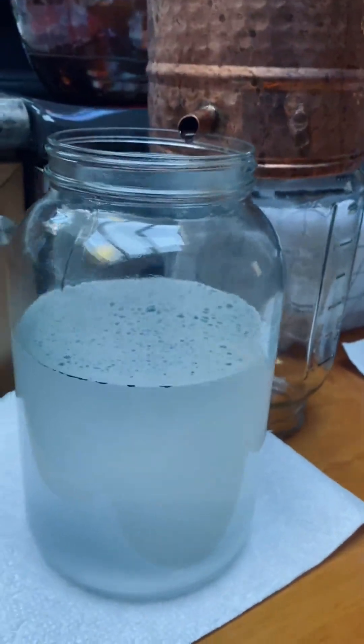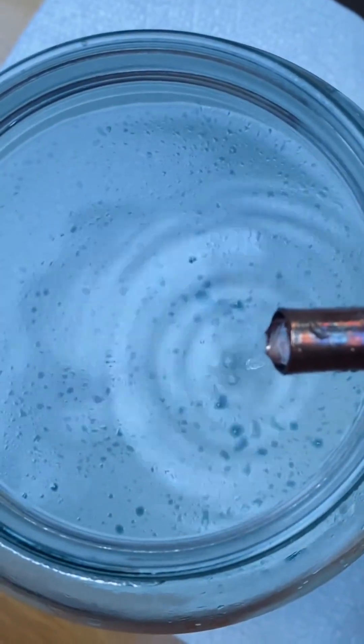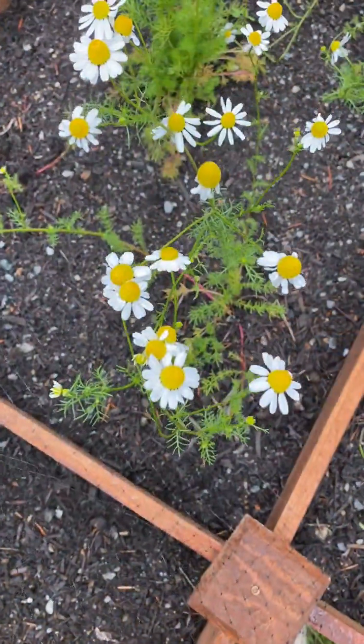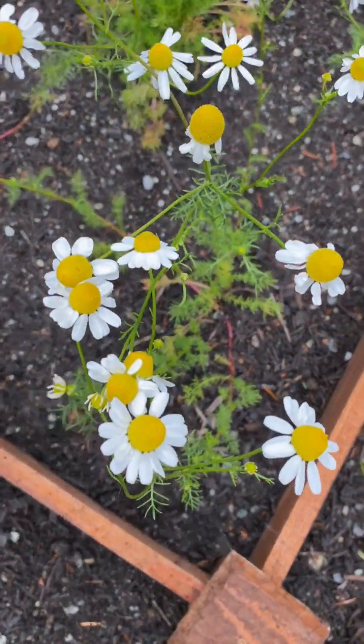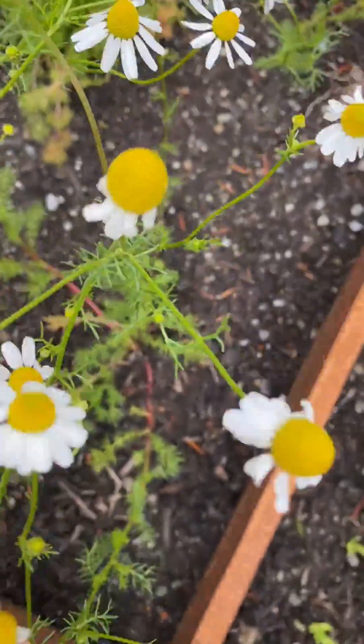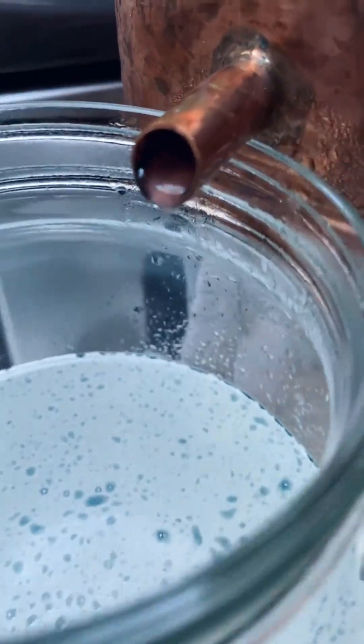Blue is a rare color in the plant kingdom, so you can only imagine my surprise when I saw a blue tint in my hydrosol and blue essential oil floating on top. We all know how chamomile looks like and there is nothing blue about it — it has white petals and a yellow middle. Yet I was making blue chamomile hydrosol.